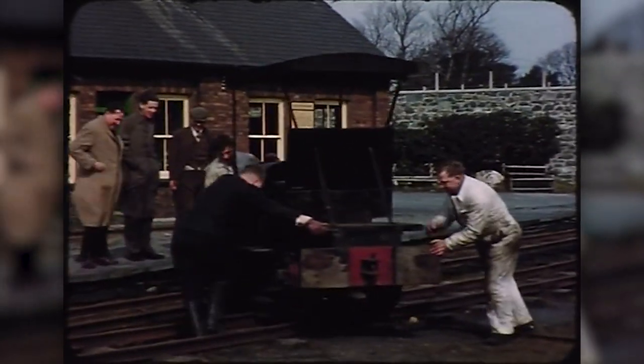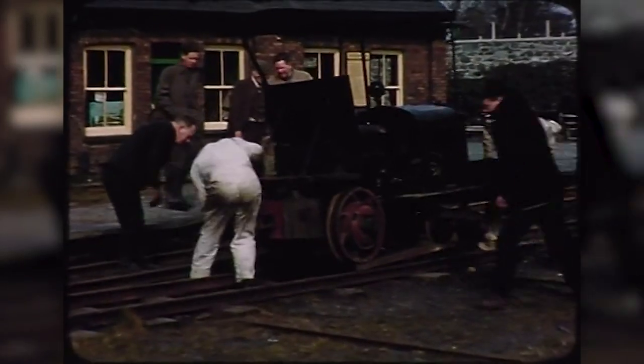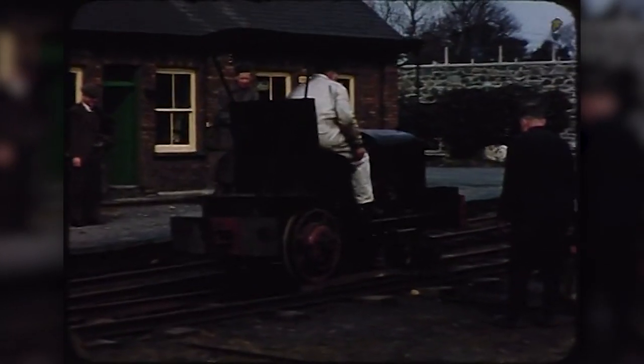The three-speed and reverse gearbox proved a challenge for an engine which spent half its life running backwards, and the engine had to be pushed to full throttle to achieve walking speed. Here we see it on its innovative turntable, designed to avoid this problem.